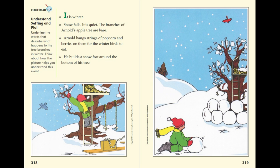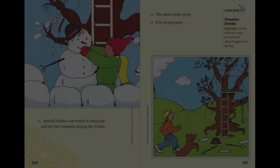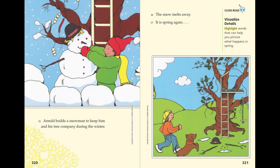It is winter. Snow falls. It is quiet. The branches of Arnold's apple tree are bare. Arnold hangs strings of popcorn and berries on them for the winter birds to eat. He builds a snow fort around the bottom of his tree. Arnold builds a snowman to keep him and his tree company during the winter. The snow melts away. It is spring again.